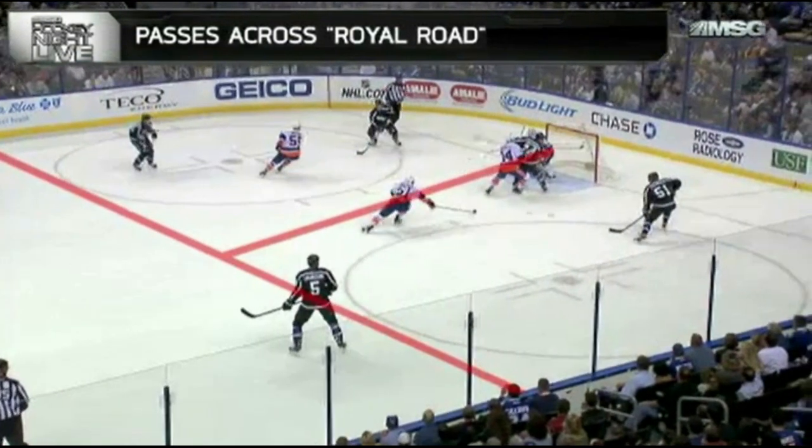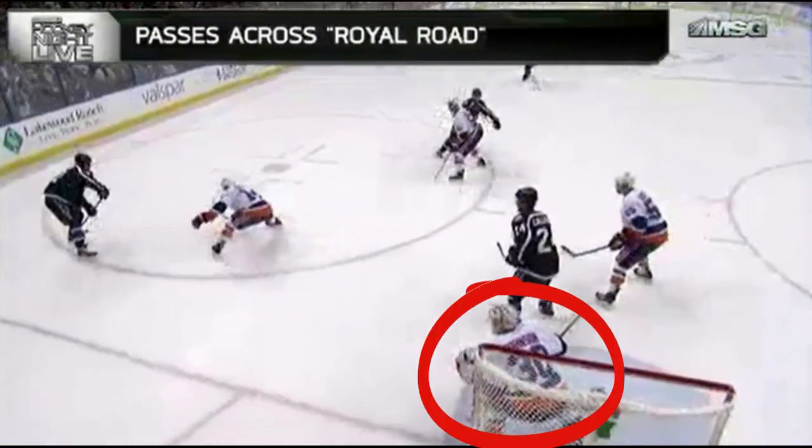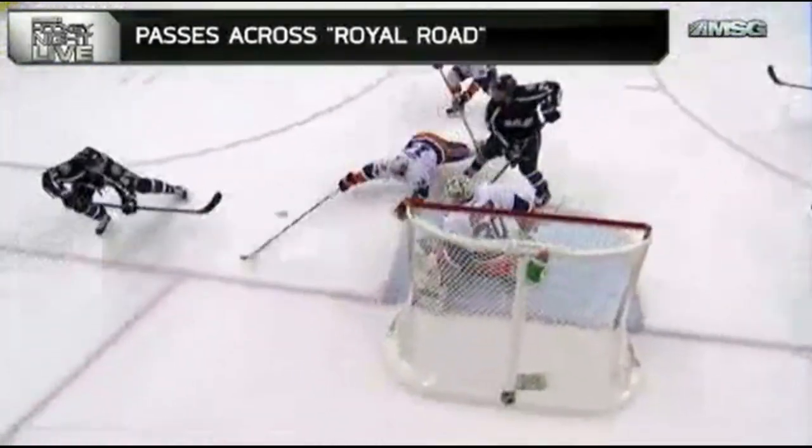These types of sequences are very necessary during the power play. You can see what happens to Chad Johnson of the New York Islanders on this clip — he has no chance to get into a set position and to make his save.